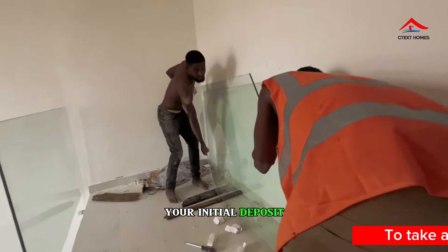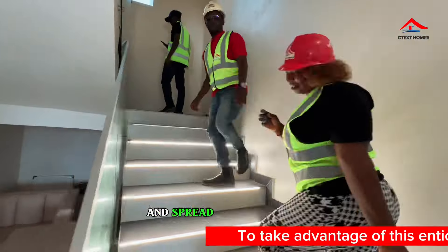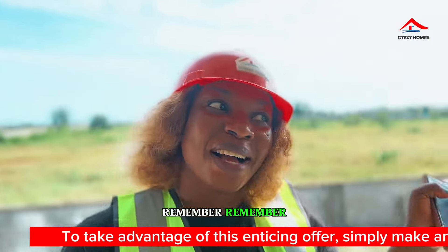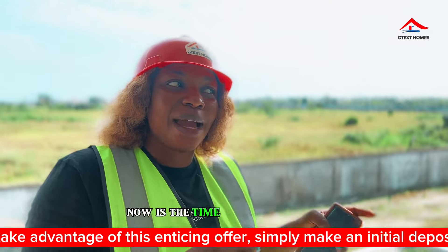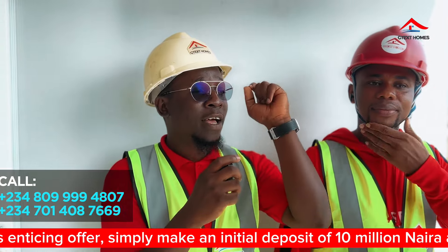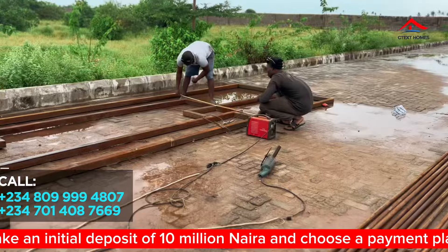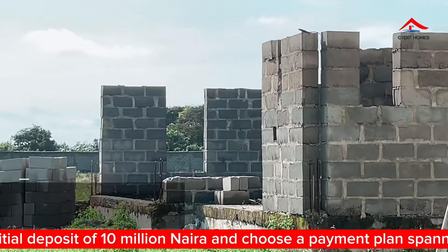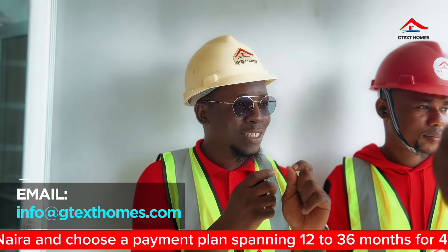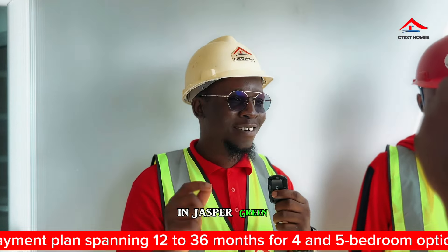Do a 10-million down payment and spread your payment. Remember, you don't wait to buy property — now is the time. The phone numbers to call are +2348099994800 7 or +234701408766 9. You can also send an email to info@gtxhomes.com and someone will attend to you 24/7. See you there, and congratulations on becoming a homeowner — Jasper, green and smart home.